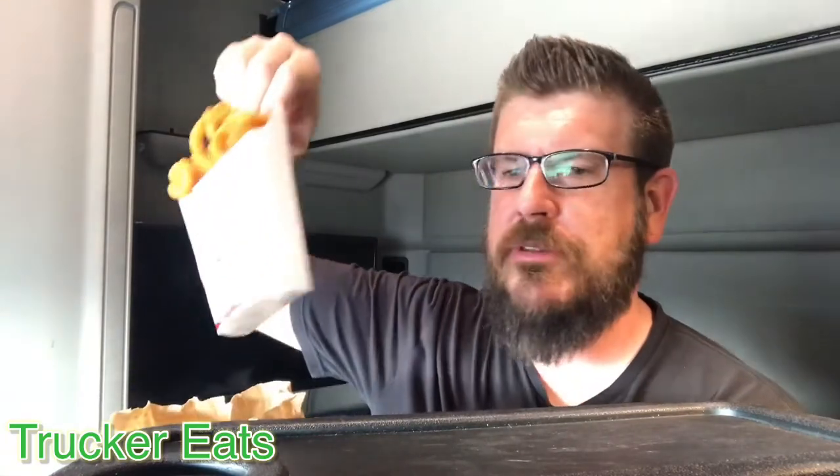Alright guys, so today I'm back in Albuquerque again. Got Jack in the Box because that's the only thing that's close to me. And what did we get? We've got a secret menu item — a secret item you can order off the menu. But you could probably easily just put it together yourself and save yourself a lot of headache. But we also got some curly fries and two tacos. We'll try those out.